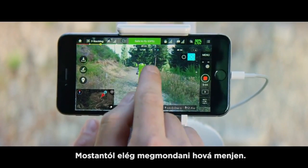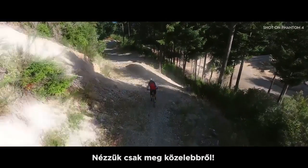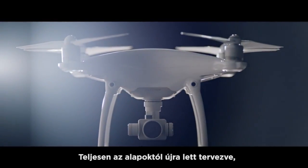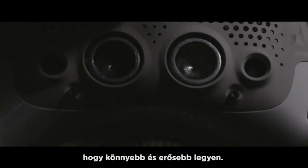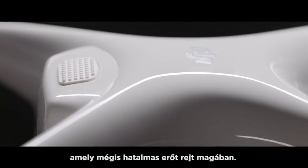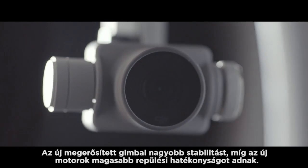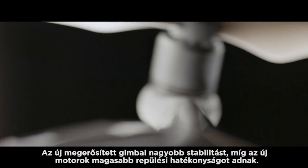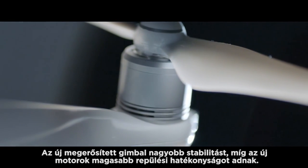Let's take a closer look at this thing — it's a total redesign. Polished shell, vented composite core underbelly, engineered for strength and weight. Sleek, refined, elegant — but there's tremendous strength in that elegance. Look: a reinforced gimbal for greater stability, and motors refined for increased flight efficiency.